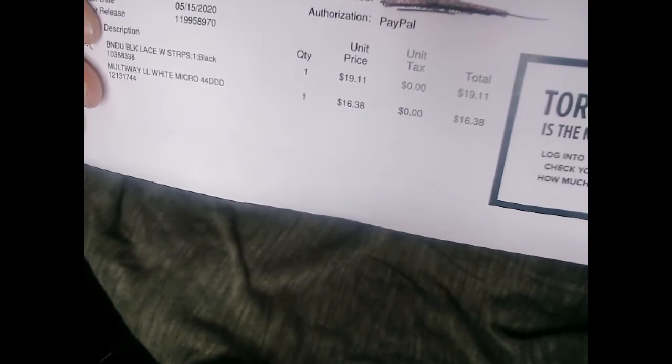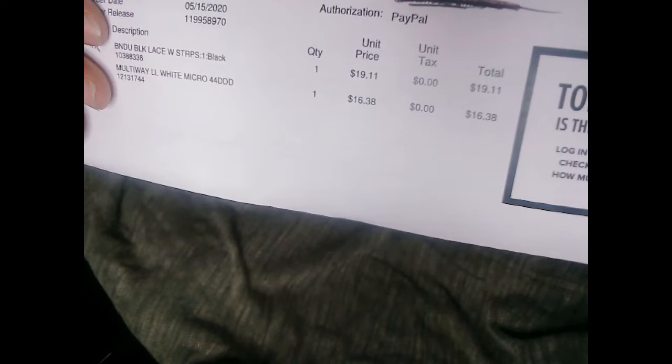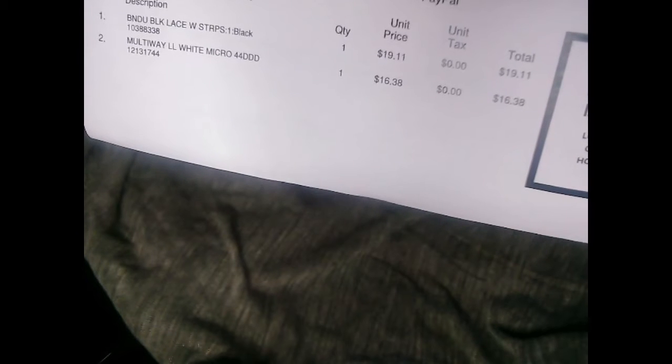I'm gonna show you guys what I paid for these. The bandu I paid $19.11 for it. The strapless bra — I paid only $16 for it. But remember the retail price was almost $50. The retail price of the strapless bra is $49.50, so basically $50. I saved a lot of money.